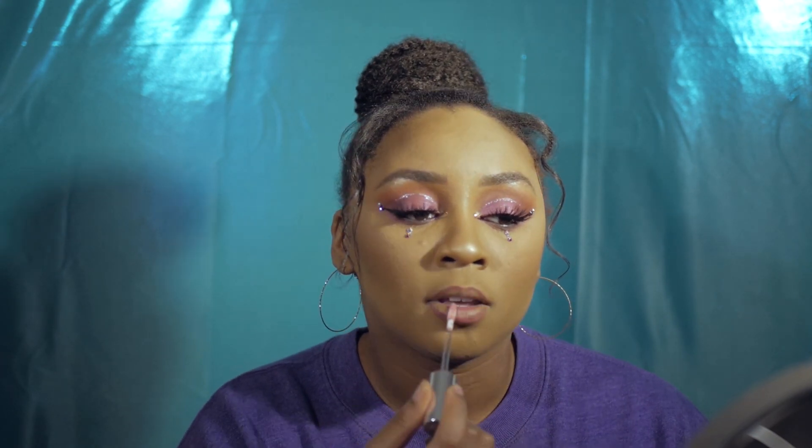For gloss I'm using the Becca Lilac Geode gloss I just talked about. I've said in multiple videos that I'm not a fan of lip glosses, but ever since I tried the Camila Cabello x L'Oreal collab, something changed and all I've been buying is gloss. I really love this color and it smells minty.